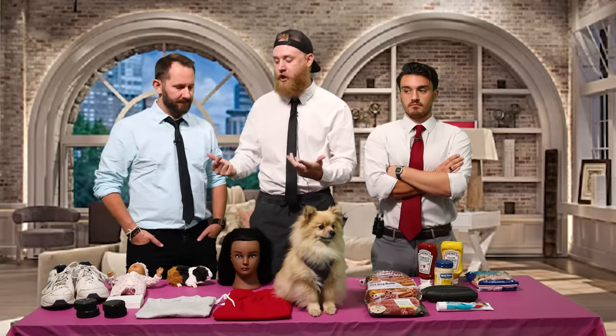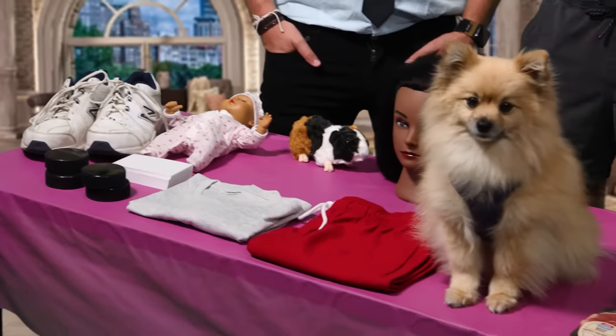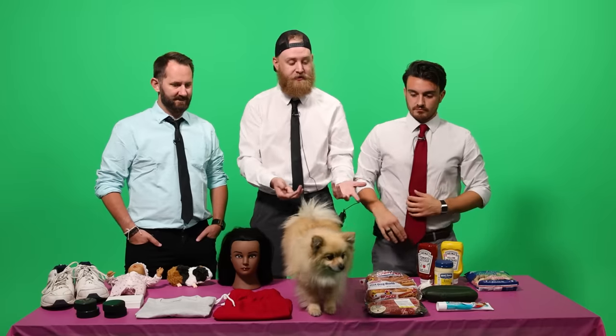We're each going to get one product and have to pitch it on this green screen as an infomercial. We're going to have to act like we know what it does by using these support props, and this round is worth two points. If you get it right through using the support props and pitching it, you get two points. And some of these support props are red herrings — some are just meant to bait us into doing the wrong things.